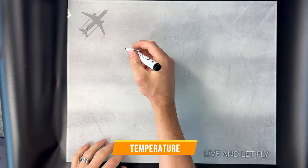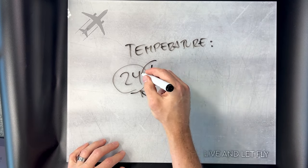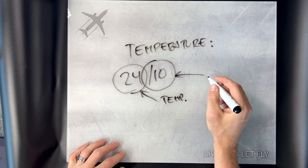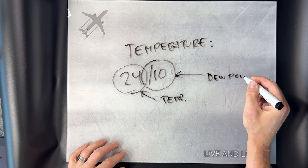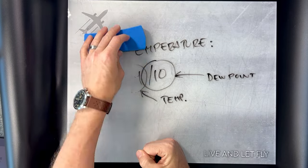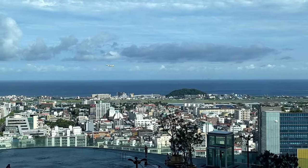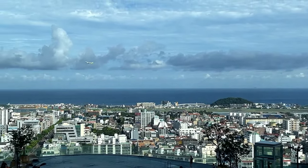Next, we have the temperature — one of the easiest parts of the METAR. For example, 24/10 means the temperature at this airport is 24 degrees Celsius. The number after the forward slash is called the dewpoint — the temperature at which air would be completely saturated with water vapor. The farther apart the temperature and dewpoint numbers are, the more dry the air is.